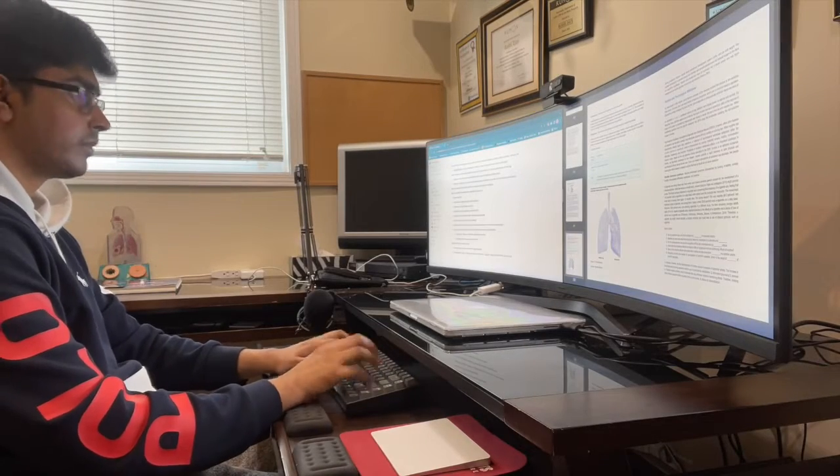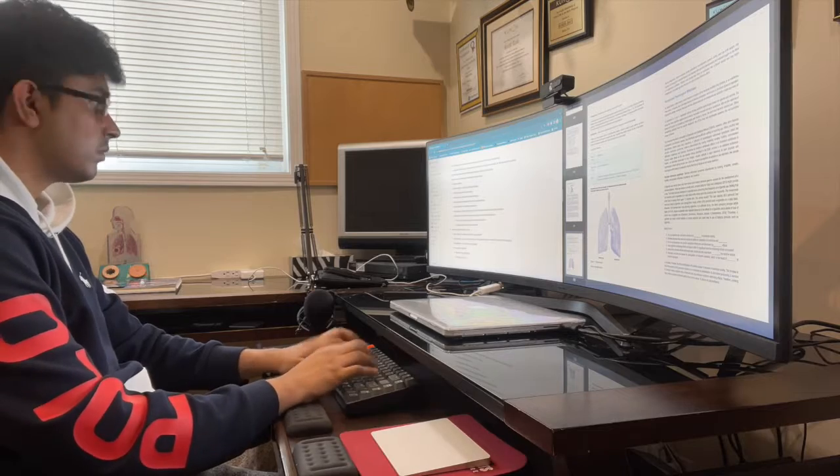It's currently separated into the typed response section, where you have to type out your answers based on the questions, and the video response section, where you essentially have to answer the question by recording a video of yourself.